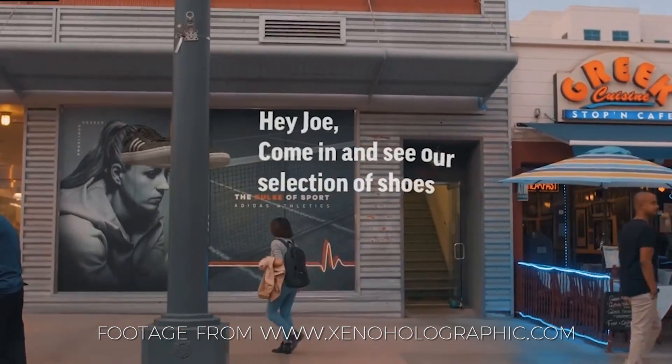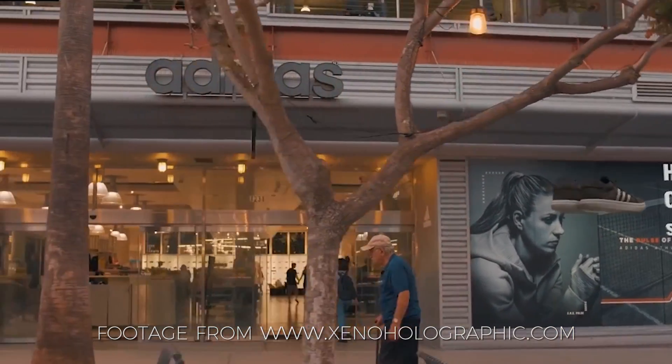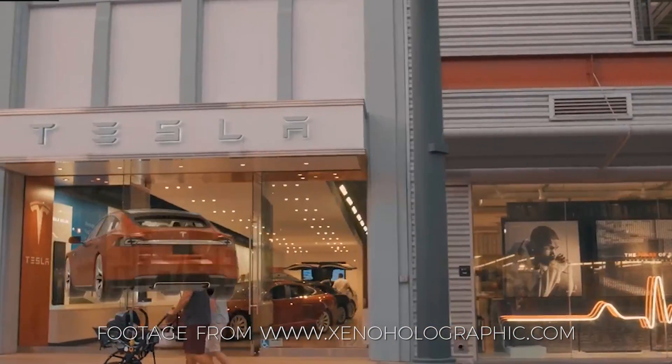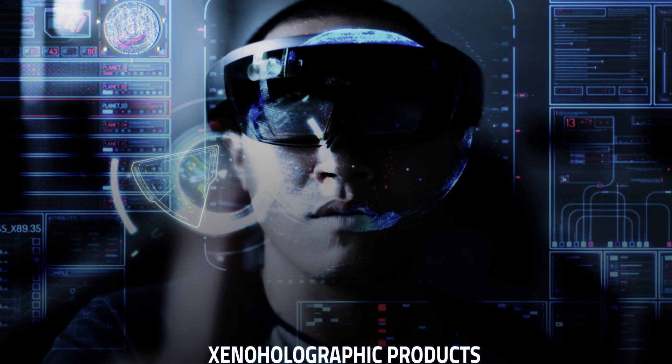Imagine walking by a sneaker store and your phone pings — sneaker experience in AR. You check it out and if you play a little game you get 25% off your sneakers. A totally different type of experience. And as this technology evolves and people start using deeper integration into glassware, you'll really dive into this stuff and be able to see it all as you walk around.